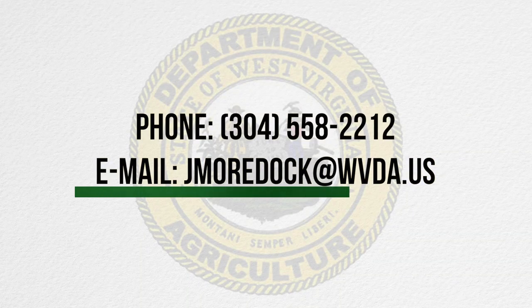Once again, my name is John Mordock, and if you have any more questions, feel free to reach out to me by phone or email. My phone number is 304-558-2212.